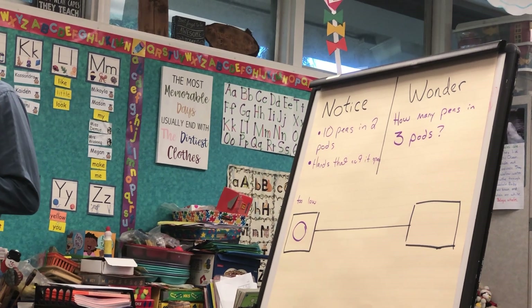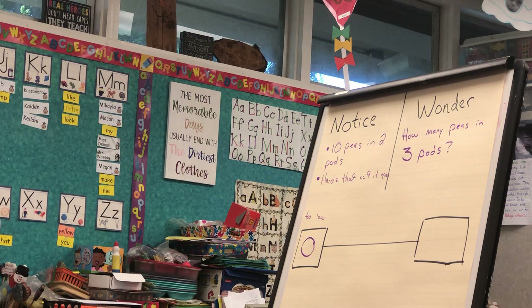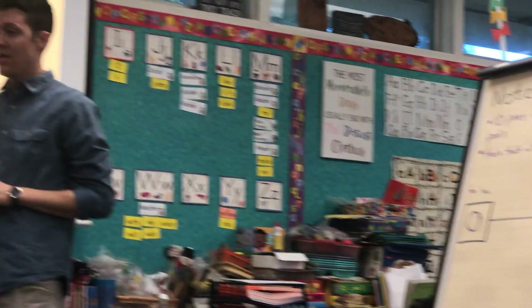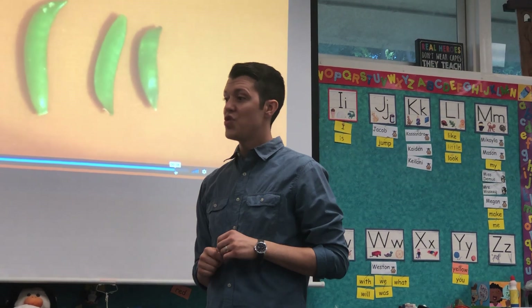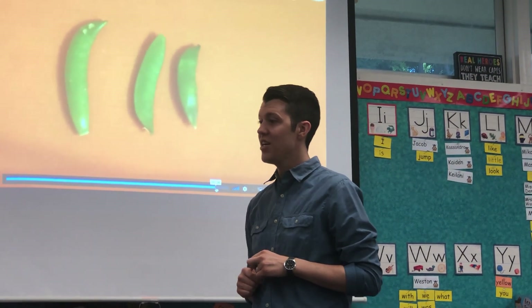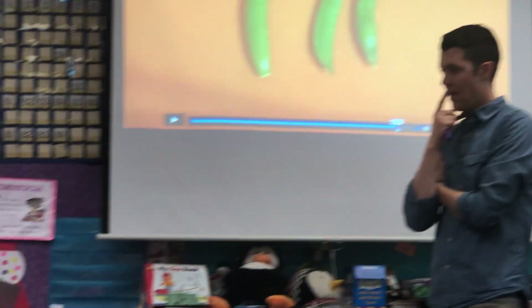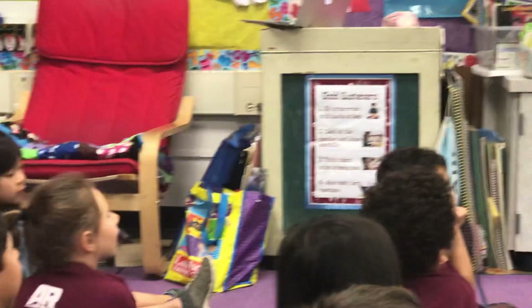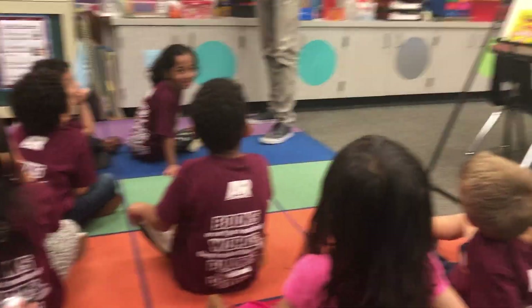Now here's a first grade question. You ready? Say yes. A first grade question is: what's a number that is less than a hundred but still too many? What's a number that is less than a hundred but still too many? Ninety. Ninety — I agree, yeah.